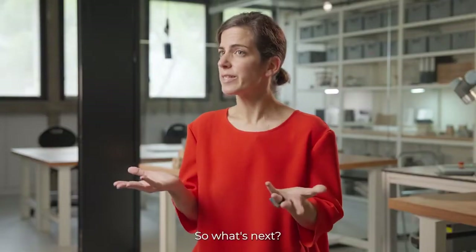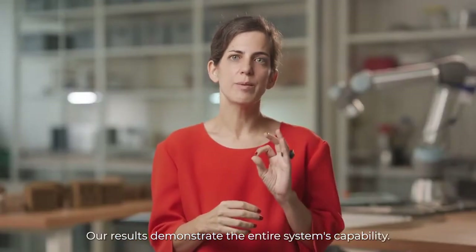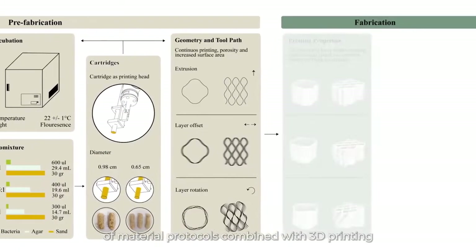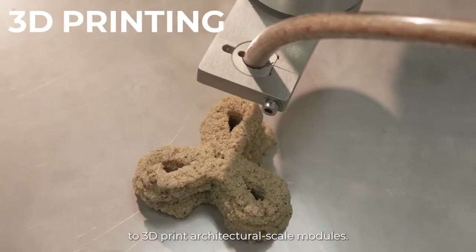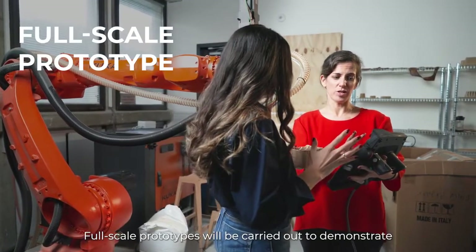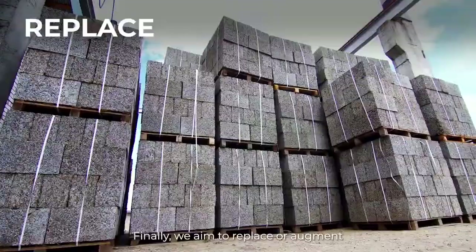So what's next? Our results demonstrate the entire system's capability. In the next step, we aim to optimize the entire process of material protocols combined with 3D printing of cyanobacterial biomixtures. We aim to employ our automation process to 3D print architectural-scale modules, and full-scale prototypes will be carried out to demonstrate the feasibility of the production process.